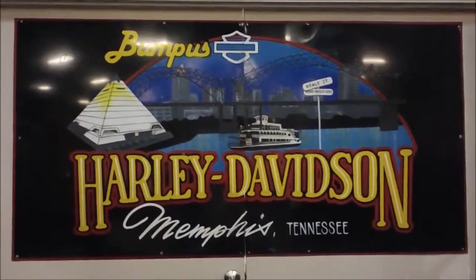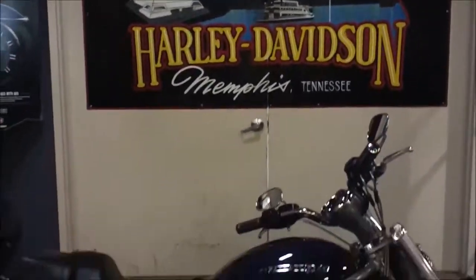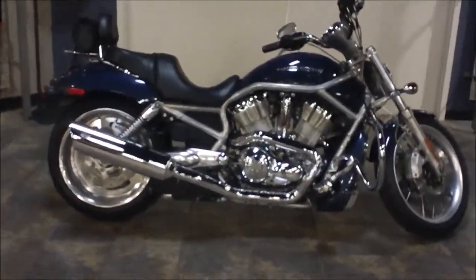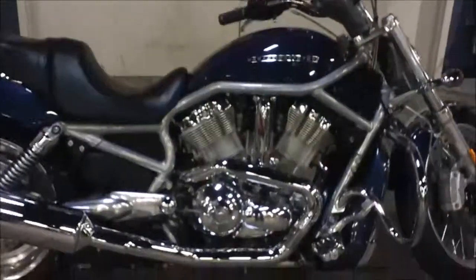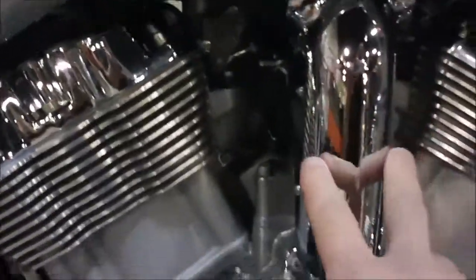Hey, it's Jeff, the internet motorcycle sales guy. Today we're at Bumpus Harley-Davidson of Memphis, Tennessee, and we're looking at a 2008 V-Rod. It's a nice blue color with some nice accessories on it, including a hose cover here in chrome.